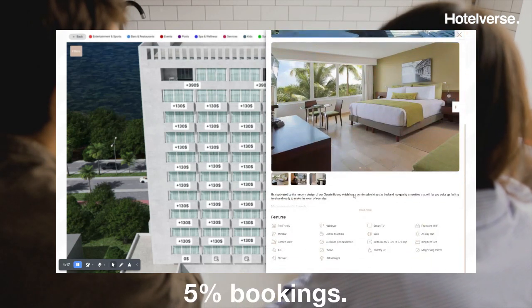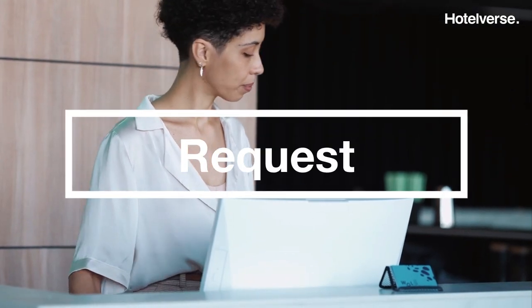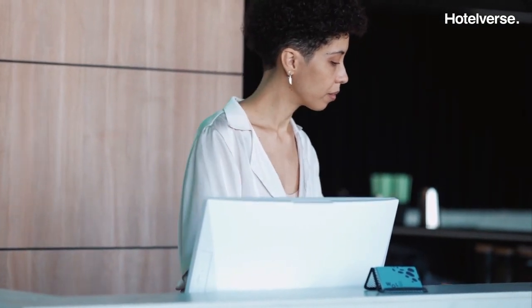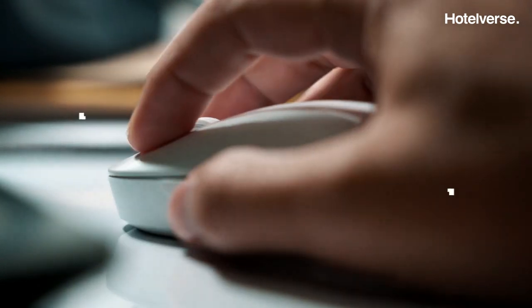No more than 5% of the hotel's total bookings. The receptionist receives this request, evaluates and accepts it, and it is Hotelvers who informs the client. Or maybe he rejects it and then offers an alternative.